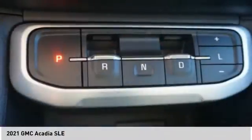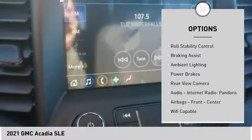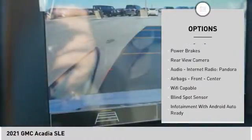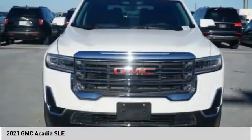Here are some of this vehicle's great options: power windows with safety reverse, traction control, stability control, roll stability control, braking assist, ambient lighting, power brakes, and rear view camera.